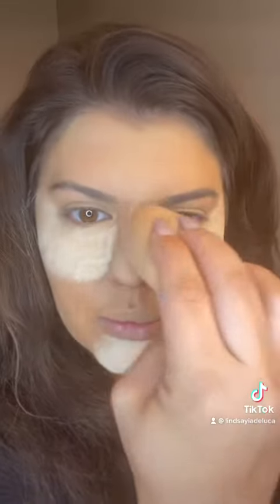Next up, I'm going to use my Huda Beauty Foundation and my Tarte Concealer, just a little bit around the edges, blending that in and sealing it with my Fenty Banana Powder.